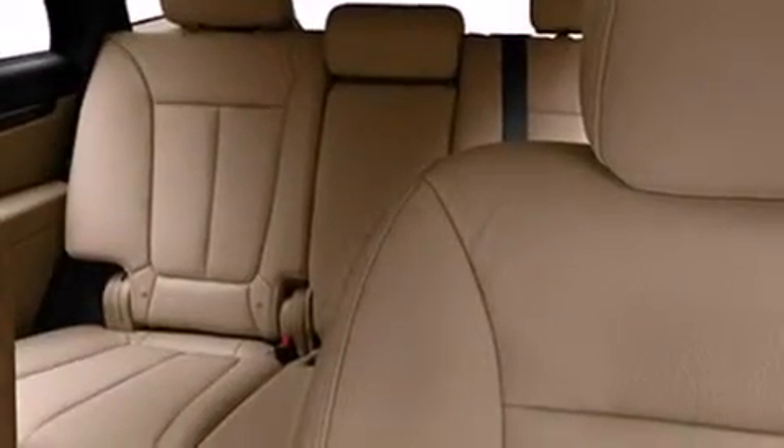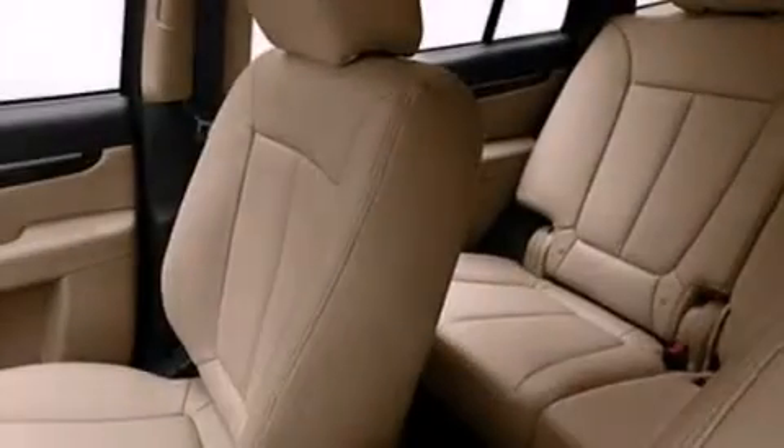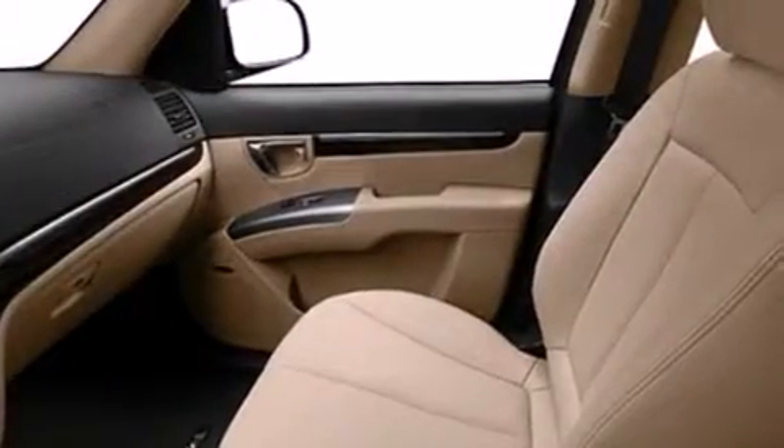The following features are also included: a power driver's seat, heater vents for rear seated passengers, cruise control, leather seats, and rear curtain airbags.